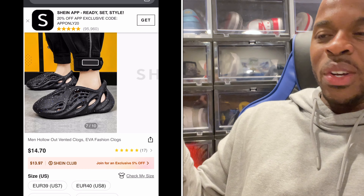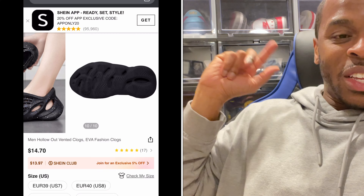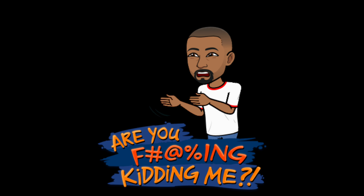Comment below — let me know what you think of the Shein website. Is it something you'd actually grab just for content? I'm sure a lot of people are curious about the quality. You know the saying: you get what you pay for. I guarantee looking at that, you get what you pay for, so I'm not even going to take the risk.